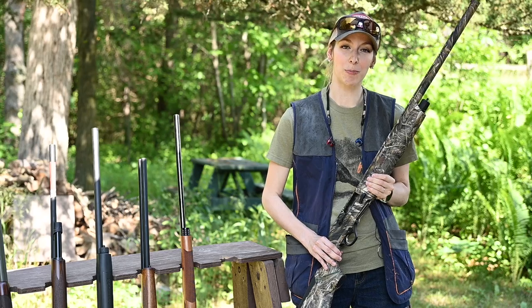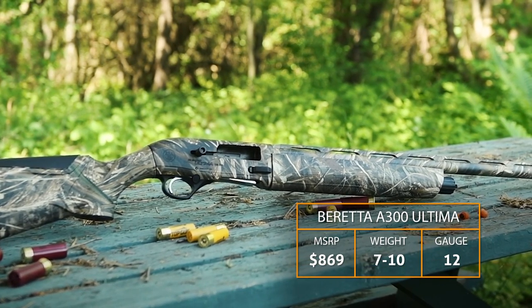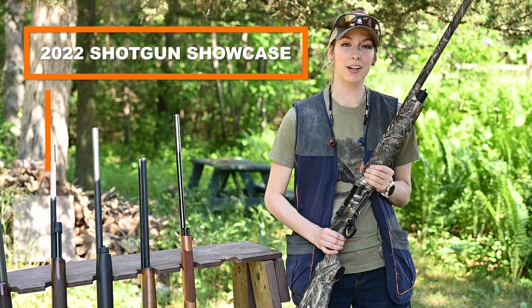This firearm comes standard with five flush mobile choke tubes. We are shooting it in 12 gauge today; it's also available in 20 gauge. It is manufactured in the USA, which I feel is important to note. More information can be found at beretta.com.